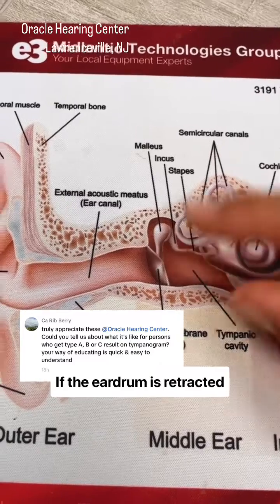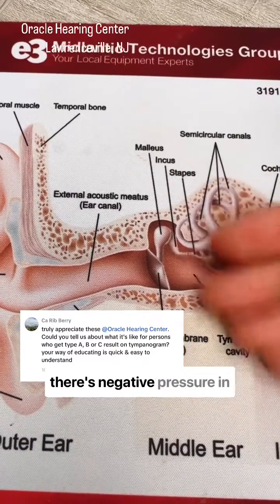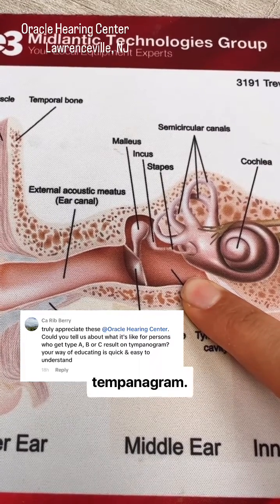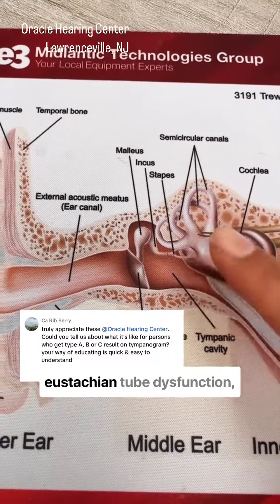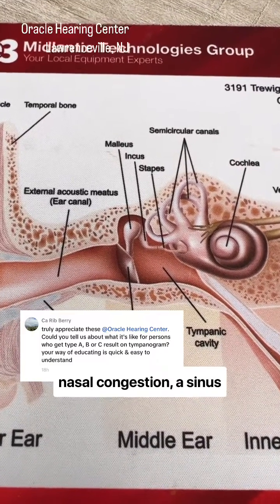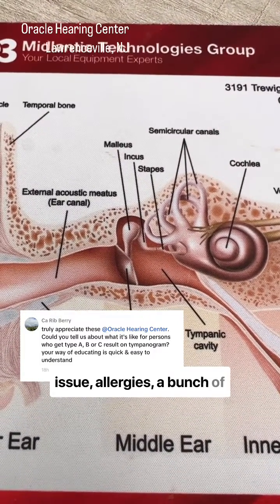If the eardrum is retracted — pulled back because there's negative pressure in the middle ear space — you have a Type C tympanogram. This could be due to eustachian tube dysfunction, nasal congestion, a sinus issue, allergies, or a bunch of things.